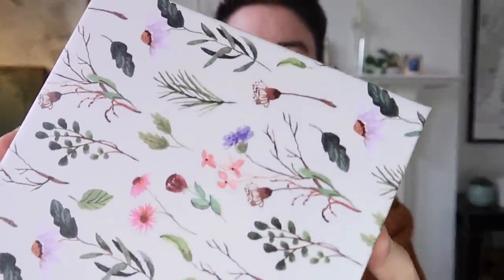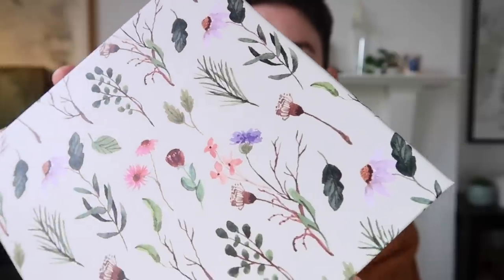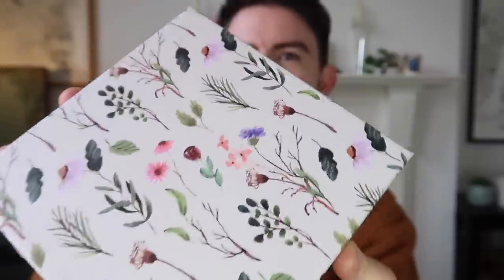I also spied some really nice boxes in the Mother's Day section. These are £1 each and I thought they'd make a lovely gift box. You could use these for birthdays, all sorts of things. They had a few different designs but I thought this was the nicest and it's quite a nice size.